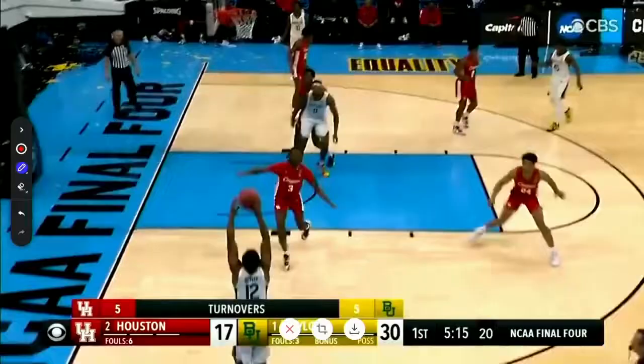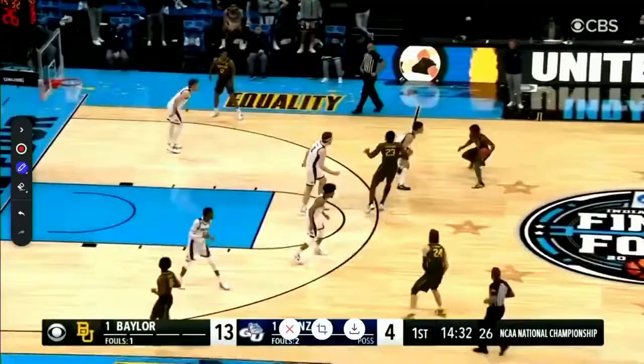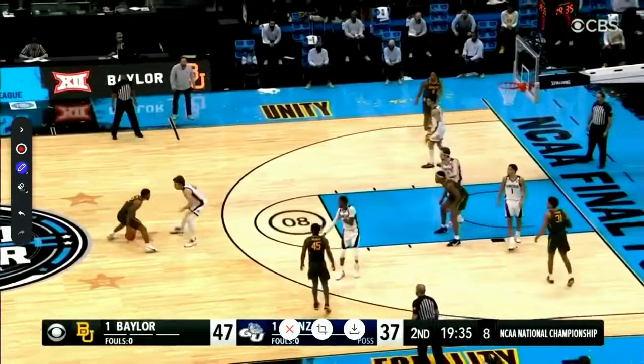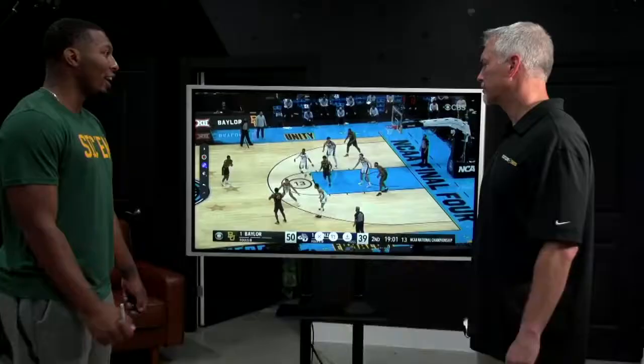This was impressive to me — how quickly he caught the ball, got squared up, and released into a good shot blocker coming out. Very impressive. Quick trigger. All these guys were so good against Gonzaga, but Jared really took it to another level.